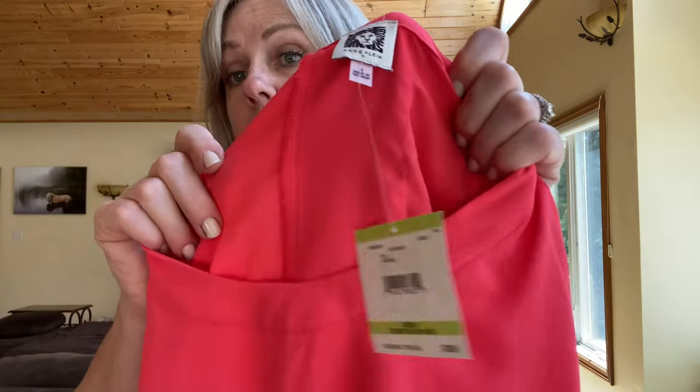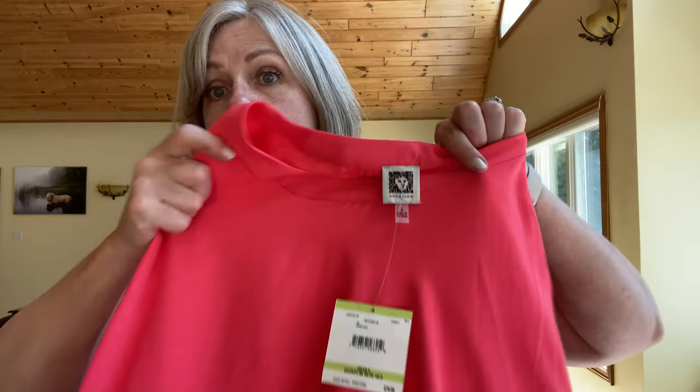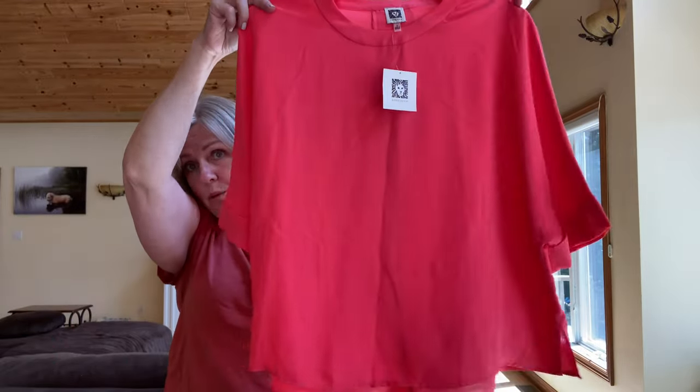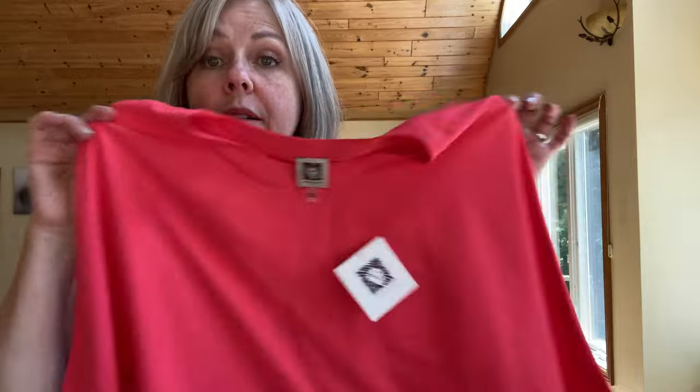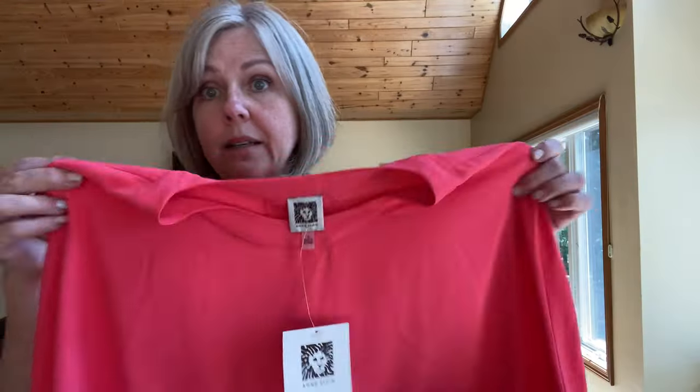Then I got this really nice Anne Klein blouse — it's a size four, new with tags. The tag says $79 retail. It's a really cute oversized blouse, great for this time of year. The color's great, it's lightweight, a great summer blouse. I will be listing this to resell — this right here will make the whole trip worth it.